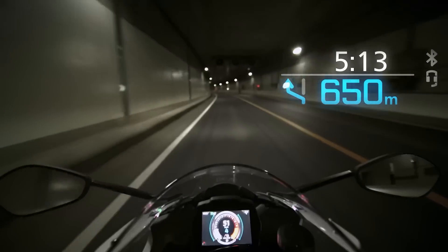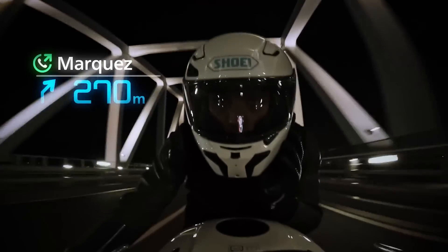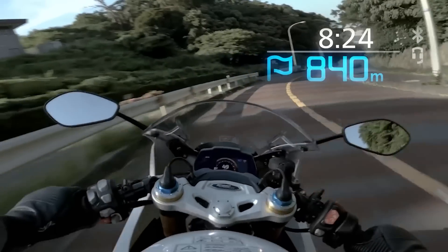The system will tell you which lane to take, where to turn, and how long the trip will take. The helmet is made in Japan and has a price tag of about $1,000 for the helmet and the battery kit. Sales start December 17th. The first edition is limited and consists mainly of pre-orders.